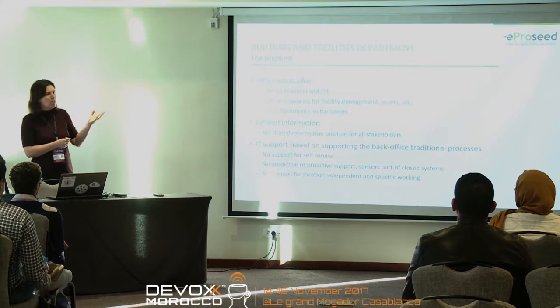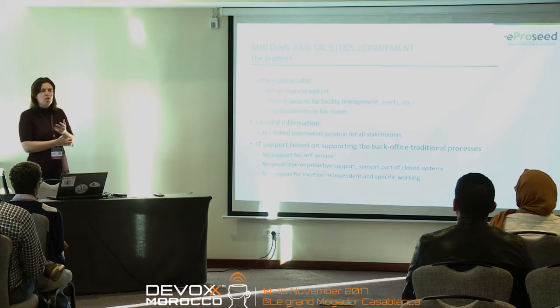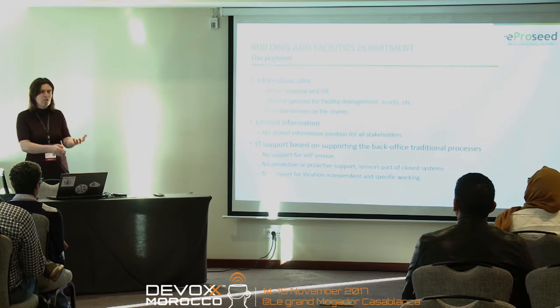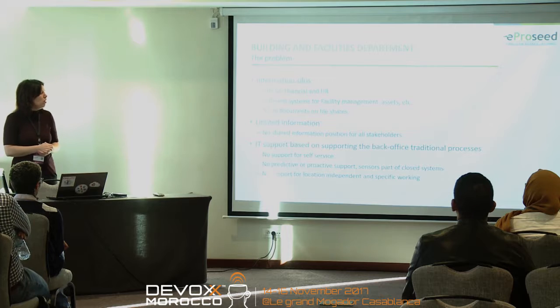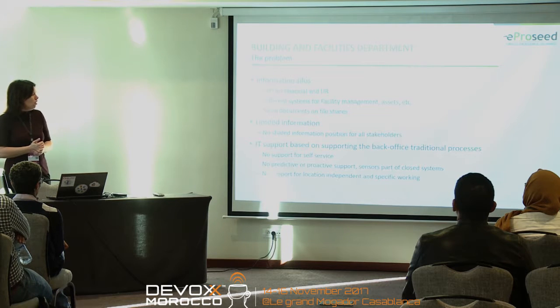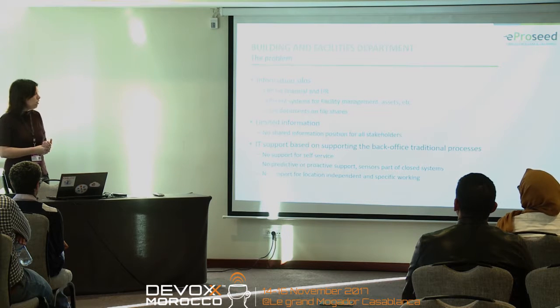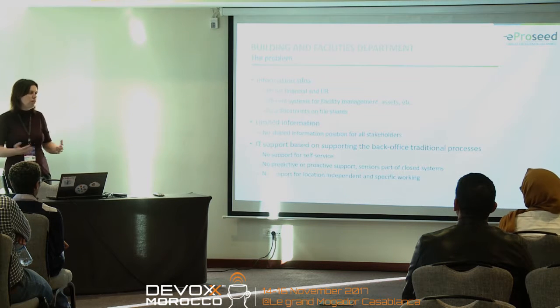The last problem was that the support of all those systems was very traditional. If you want to know something and you know what you want to know, you can go in and look for it. For example, if you want to know when an air conditioning is due for repair, maintenance, or replacement, you could go in, look for it, and it would tell you. But if a student or teacher wanted to notify someone that something's wrong with a room, there was no support for that at all — you always had to call somebody from the department.